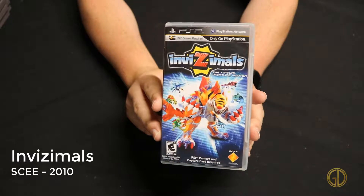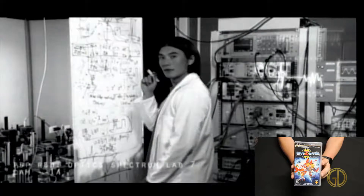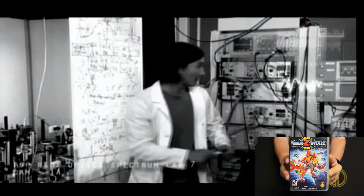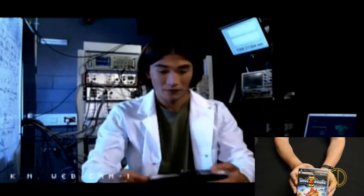Invisimals was released by SCEE in 2010, and this is one of those games where the entire thing was just one gigantic gimmick. It was all to sell the PlayStation camera that came out for the PSP. It's kind of like augmented reality on 3DS using different cards and stuff, but it's on a PSP and it's very gimmicky. You can capture some monsters and raise them up a little bit, but overall it's just kind of meh.